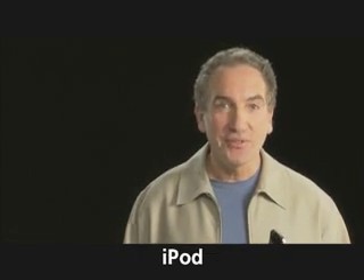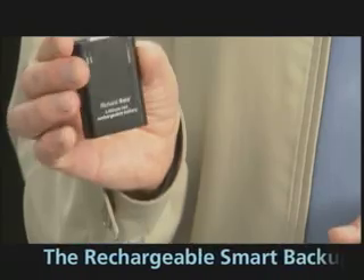My team has developed a new backup battery that's specifically designed for iPhone, Touch, and iPod users. It's the rechargeable smart backup battery.